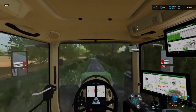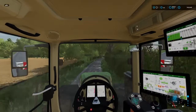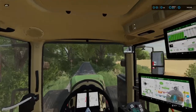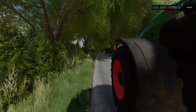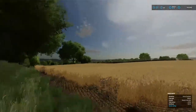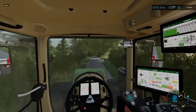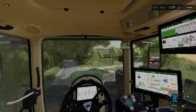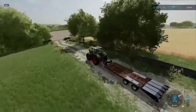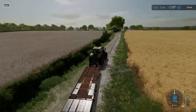We'll grab the windrower and baler and get all the bales done. It's not wheat — oh, yeah it is wheat. We should get these harvest contracts up soon. And there's the rain started — perfect, just what I needed. I'll probably lose some yield on my crop now.